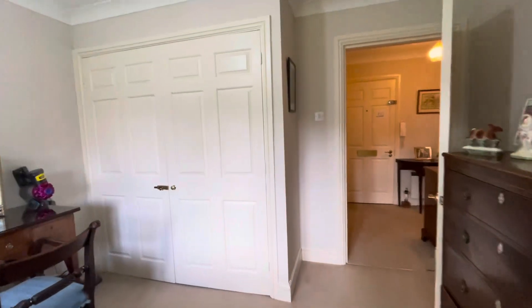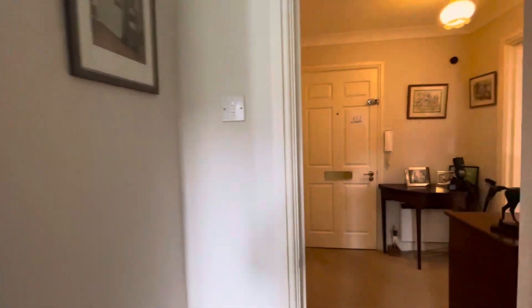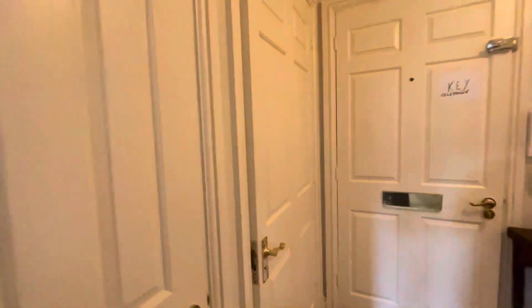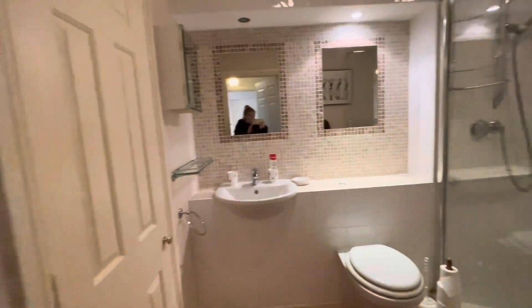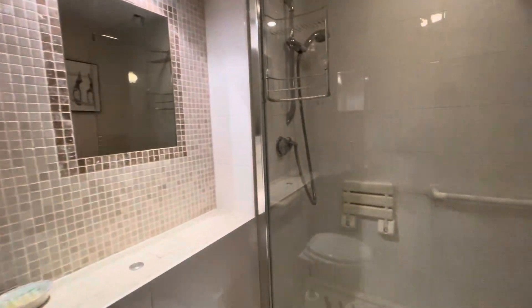Nothing needs doing — the flat is beautiful and ready to move straight into. There's ample storage and a large bathroom complete with airing cupboard and walk-in shower.